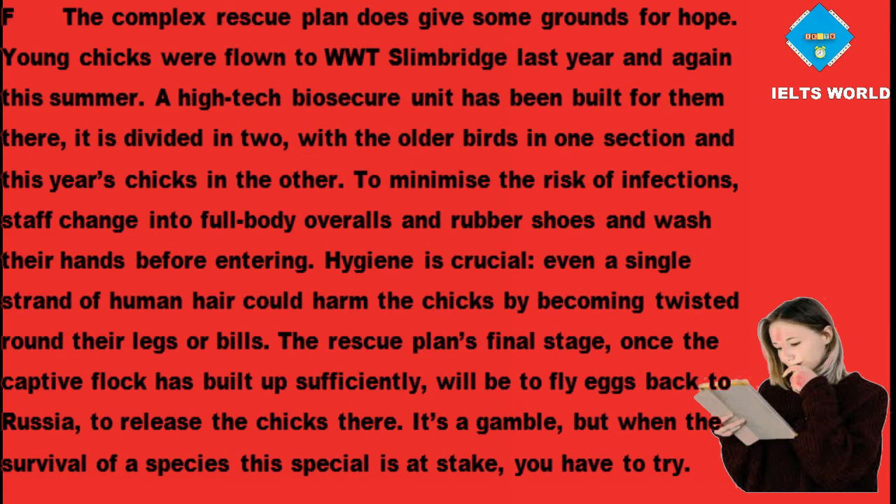The complex rescue plan does give some grounds for hope. Young chicks were flown to WWT Slimbridge last year and again this summer. A high-tech biosecure unit has been built for them there — divided in two, with older birds in one section and this year's chicks in the other. To minimise the risk of infections, staff change into full body overalls and rubber shoes and wash their hands before entering. Hygiene is crucial — even a single strand of human hair could harm the chicks by becoming twisted round their legs or bills.